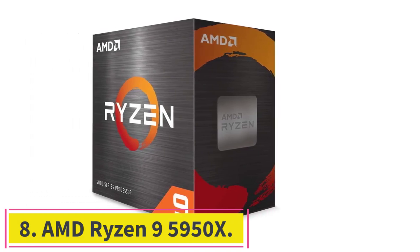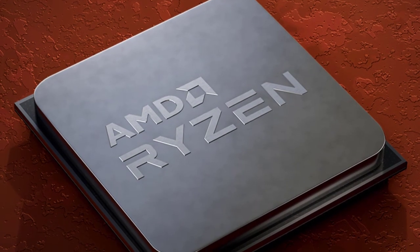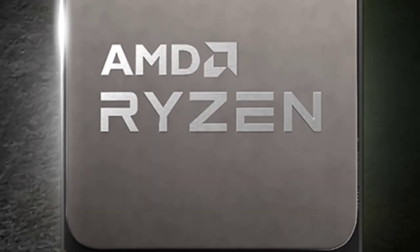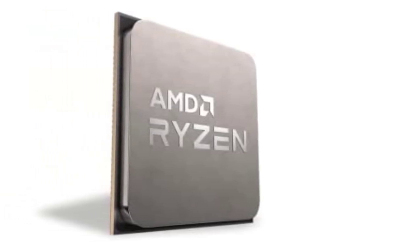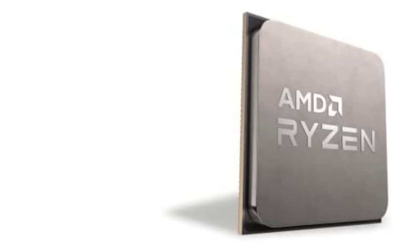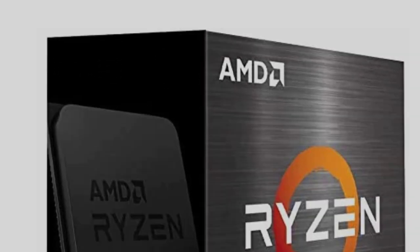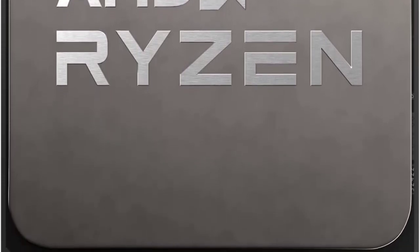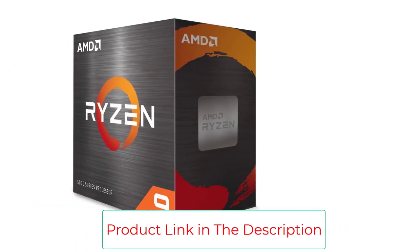Number 8, the AMD Ryzen 9 5950X. From a gaming standpoint, the Ryzen 9 5950X isn't quite as strong as the 5900X, but it still offers very good performance and actually outperforms it when it comes to multitasking workflows. The 5950X offers 16 cores and 32 threads for truly unparalleled workstation performance in this guide. Unlike HEDT platforms, you won't have to purchase a custom board — it slots right into your AM4 motherboard without a hitch.